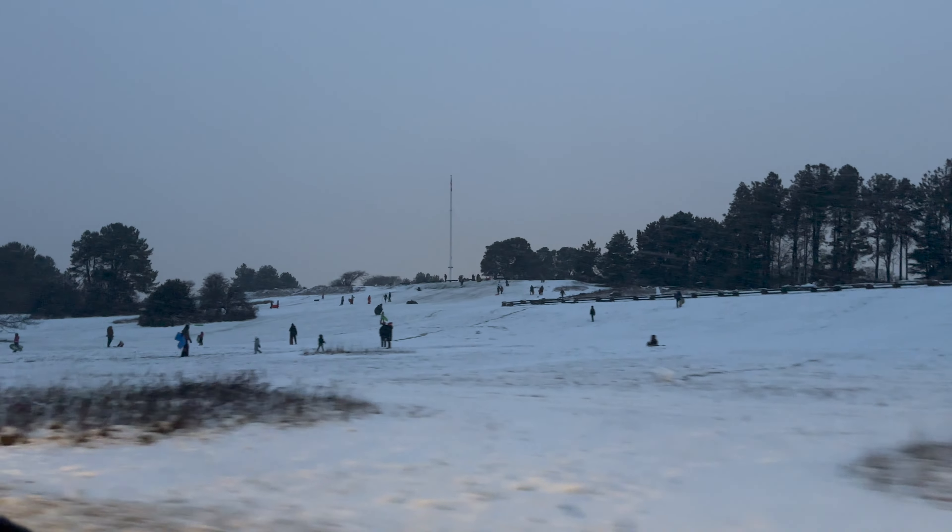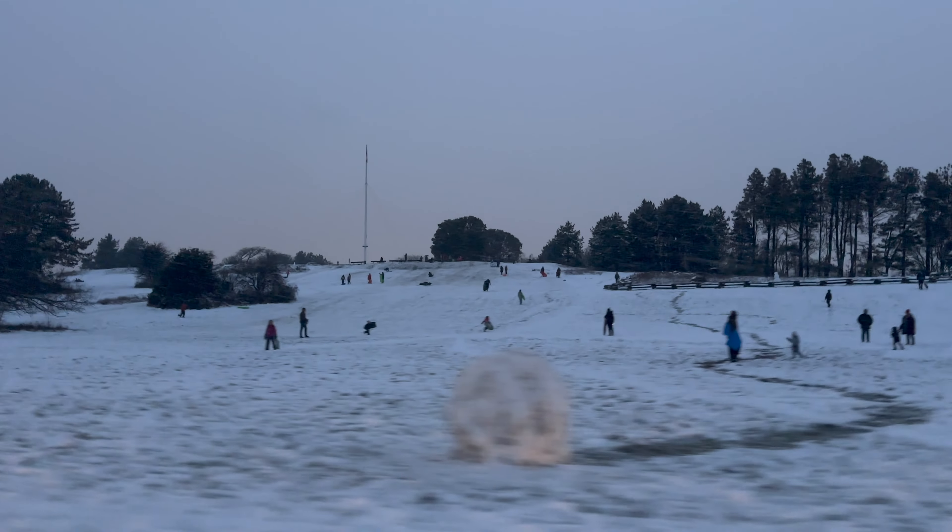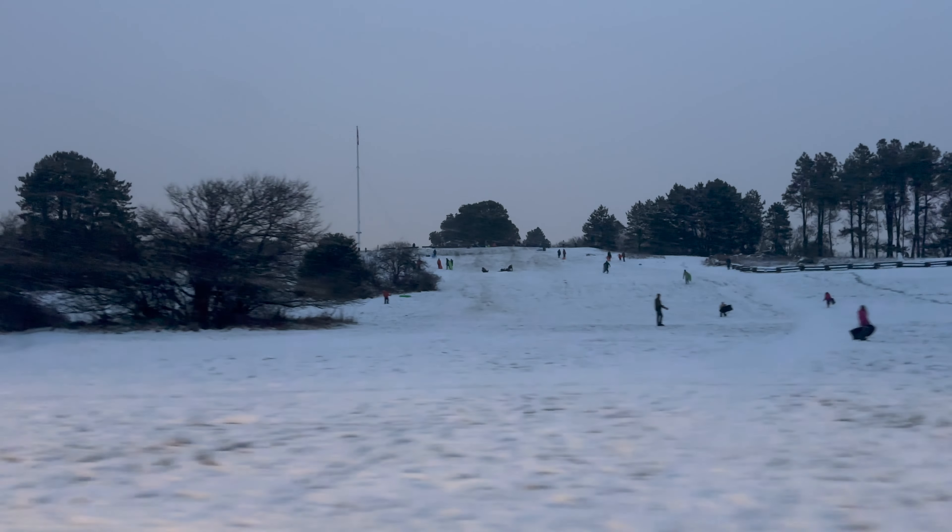Canada turns into this beautiful white landscape when it snows, and we leave no opportunity to enjoy it — even here in Victoria.